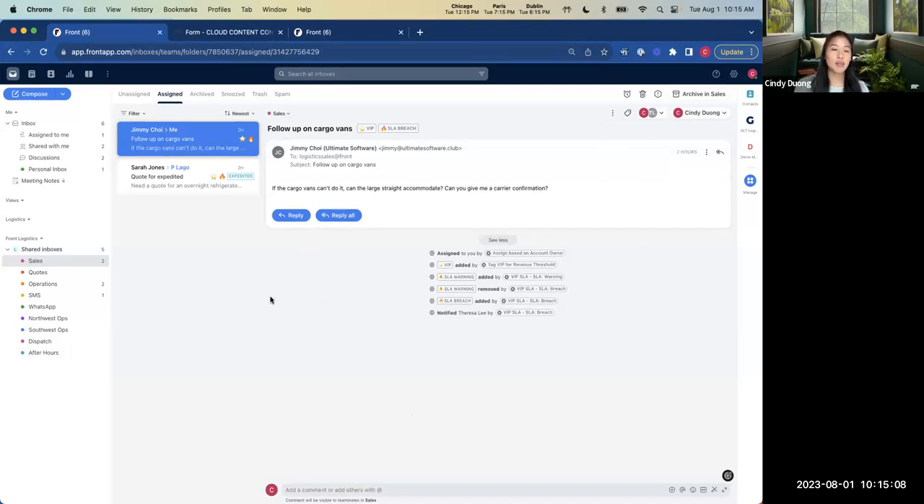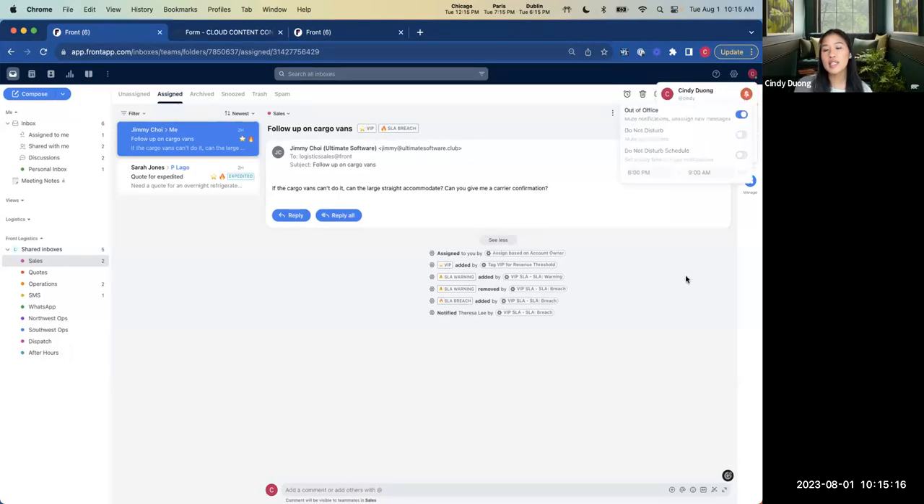In Front, we also have the ability to manage out-of-office and shifts. It's as simple as toggling yourself as out of office. What this means for your workflows is if Jimmy responds while I'm out, it won't reopen in my inbox — instead it opens as unassigned for someone else on the team to take over. MNX Global was actually able to bridge the gap between their teams in Florida and the Netherlands, plus a 24/7 call center in Ohio, using these out-of-office toggles and shifts. They've ensured that all messages are taken care of and no messages get trapped.